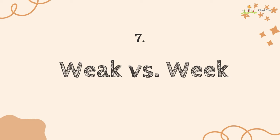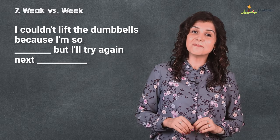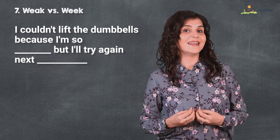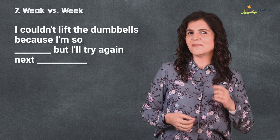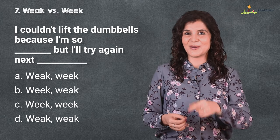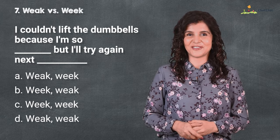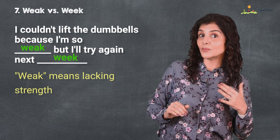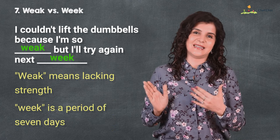Number seven is 'weak' versus 'week' — seven days a week. I couldn't lift dumbbells because I'm so weak, but I'll try again next week. Pick your option — I hope you're not feeling weak with all these questions. 'Weak' means lacking strength, while 'week' is a period of seven days.